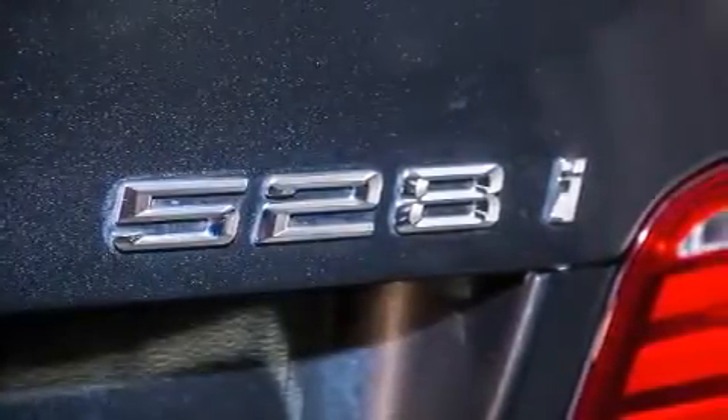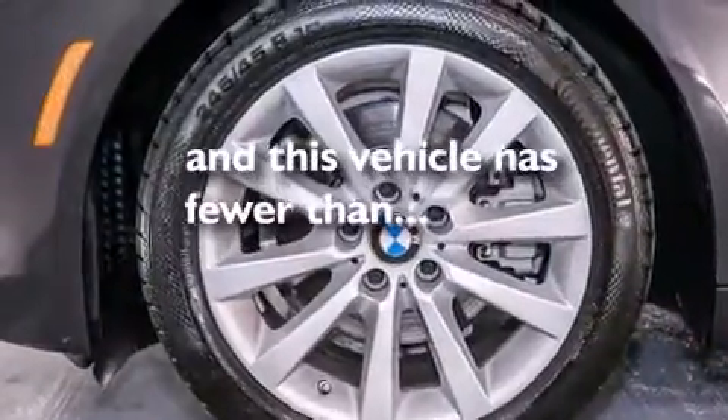Additional features include a passenger side vanity mirror, BMW individual composition, front side impact airbags, heated side view mirrors, and this vehicle has fewer than 23,000 miles on the odometer.